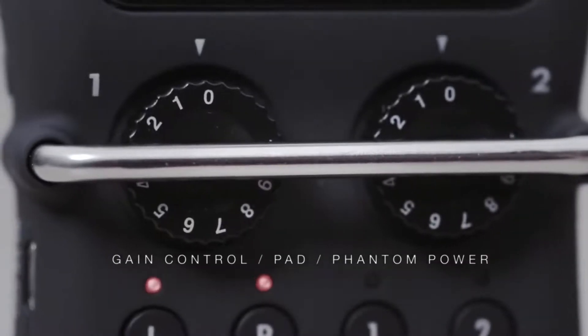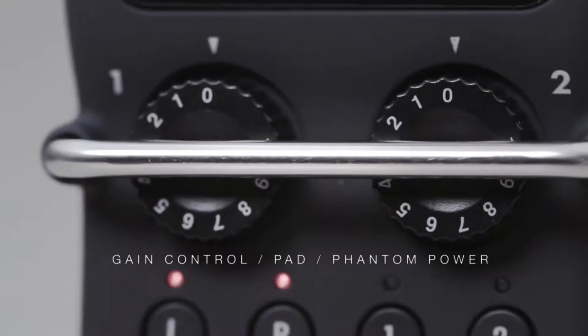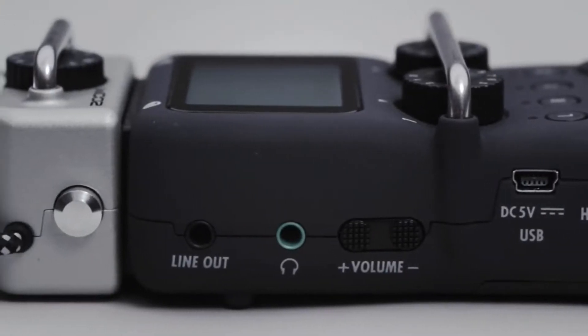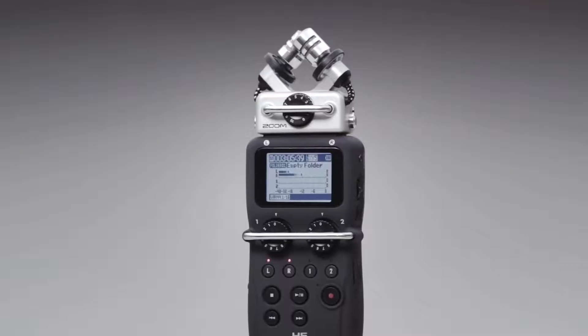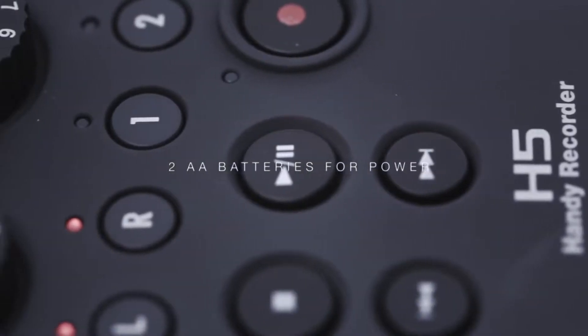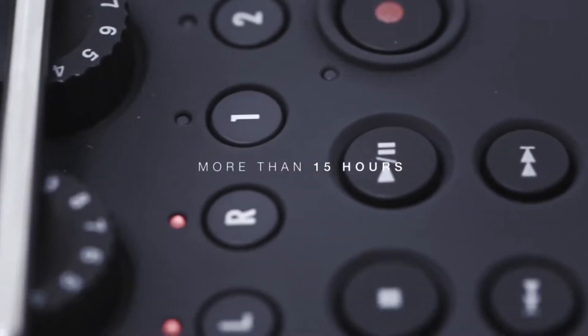Each input has its own dedicated gain control knob, pad, and phantom power, and there are separate headphone and line outputs, each with its own volume control. Just two AA batteries are required for power, with battery life of more than 15 hours.